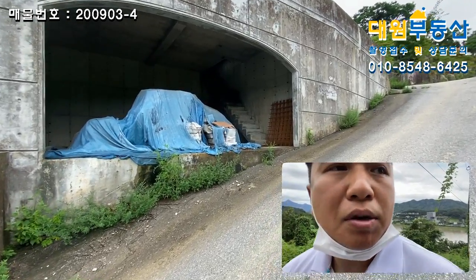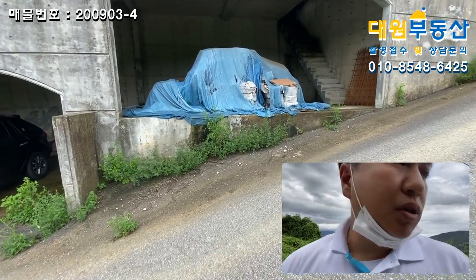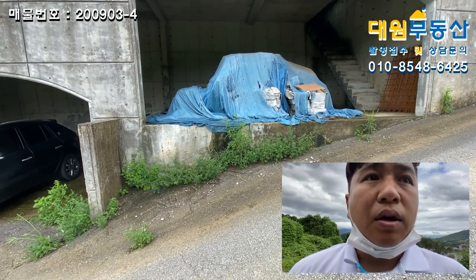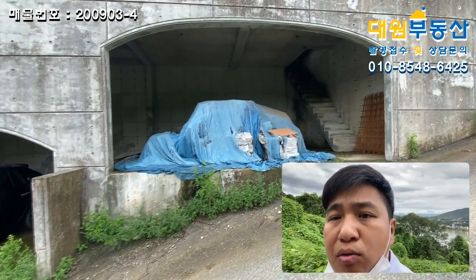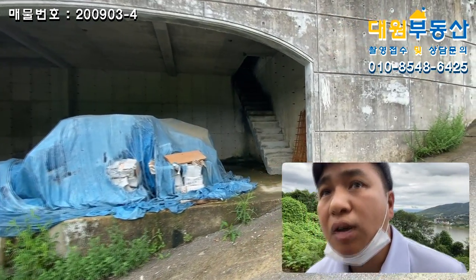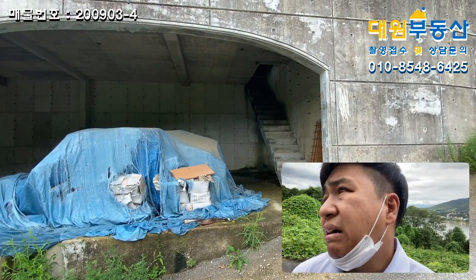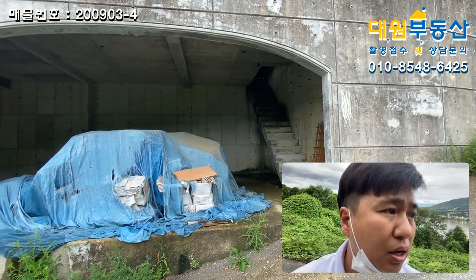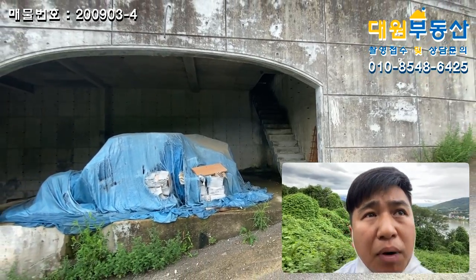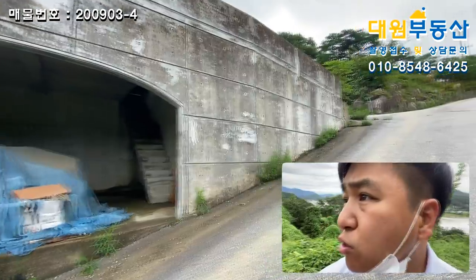여기도 주차박스로 쓰려면 앞부분을 경사면으로 시공해야 될 건데, 어쨌든 이 공간은 창고로 쓰는 게 좋을 것 같고요. 오른쪽에 본 토지로 올라갈 수 있게 계단까지 공사가 돼 있긴 합니다만, 마무리가 좀 안 돼 있는 상황입니다. 방치된 느낌이 많이 나시죠. 어쨌든 이 매물입니다.